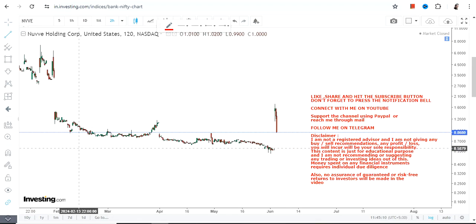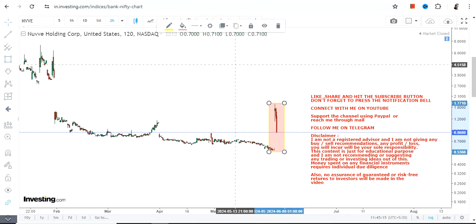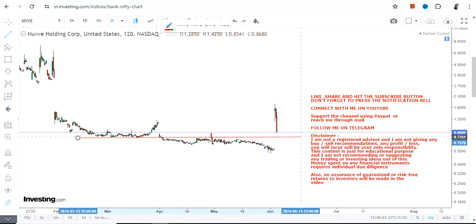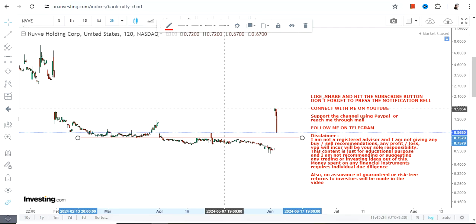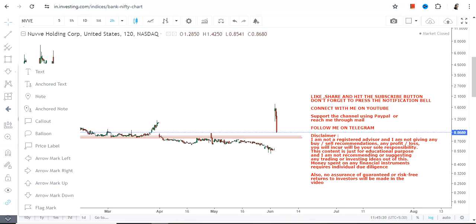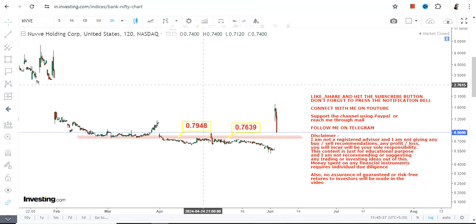Welcome to my channel. We're going to discuss NVVE stock. You can clearly see a gap up, but the problem is the sustainability factor because the volatility is quite prevalent. If you want to participate in this kind of stock, you must understand both the risk and the reward. What you must look at right now is this gap up and the volatility, which has actually rattled the trend.